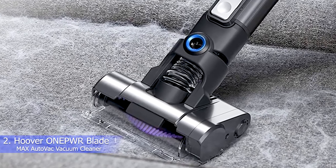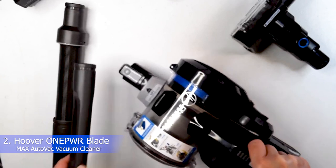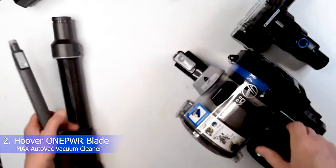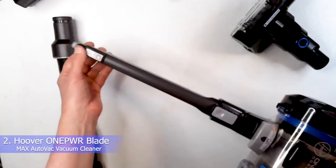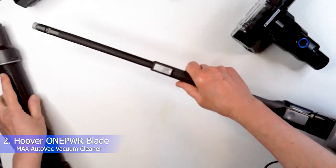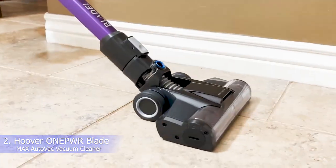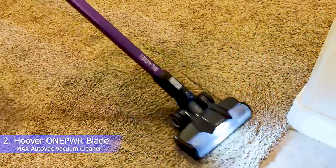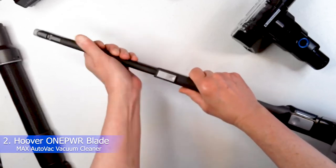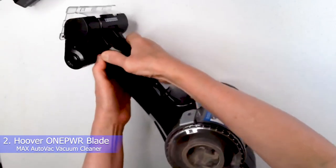When tested on hard surfaces, the Hoover ONEPWR BladeMax zipped across the car dashboard, clearing sand quickly in a single pass. With attachments, it also reaches into cup holders, compartments, and door pockets. It performs well on soft surfaces too, clearing carpeting of hair, mulch, sand, and cereal in just one to two passes. The boosted suction mode works especially well for fine particles embedded in carpet, and the motorized brush tool clears short and long strands of hair in two passes.